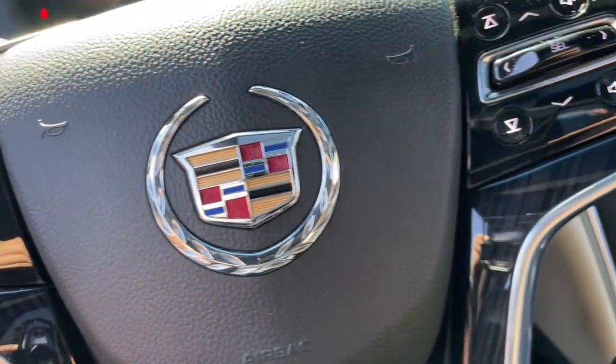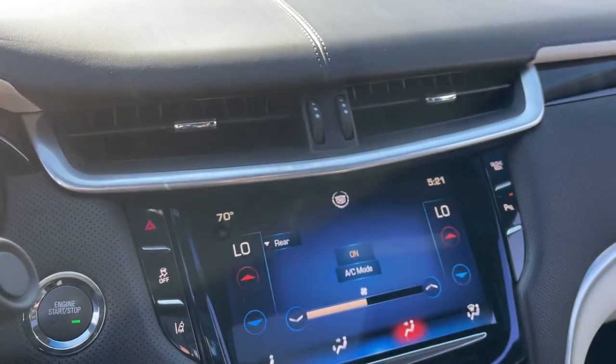Elegance and confidence go hand-in-hand in the XTS sedan. Take a test drive today.